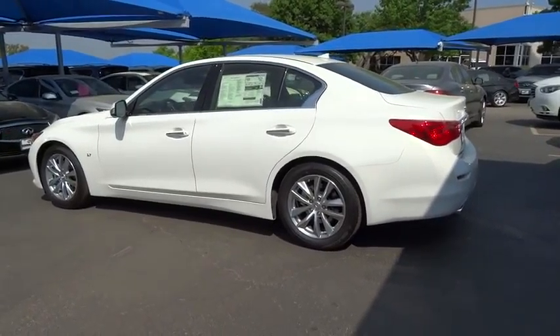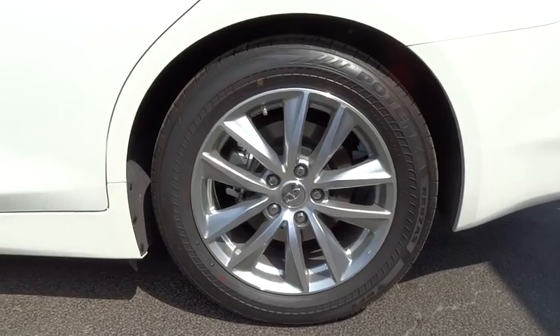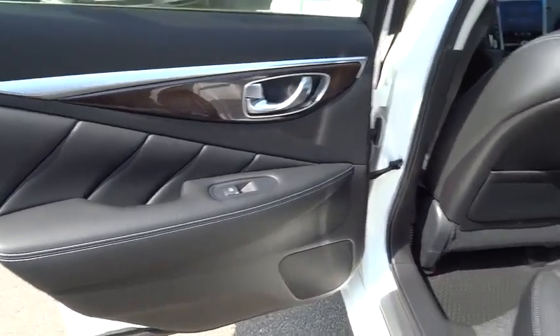Stability control. Traction control. Steering wheel audio controls. Anti-lock braking system. Power passenger seat. Driver airbag. Adjustable steering wheel. Power steering. Aluminum wheels.